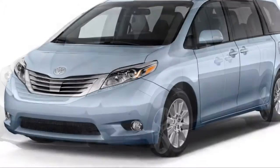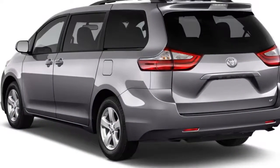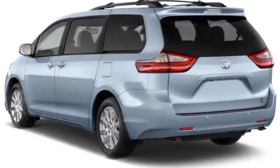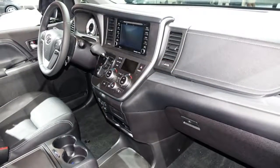It makes 296 horsepower and is shifted through an 8-speed automatic that helps the Sienna wring out the most from its gas tank, but there's no hybrid on the horizon. Instead, the Sienna holds another title in the powertrain department: the only van with available all-wheel drive.